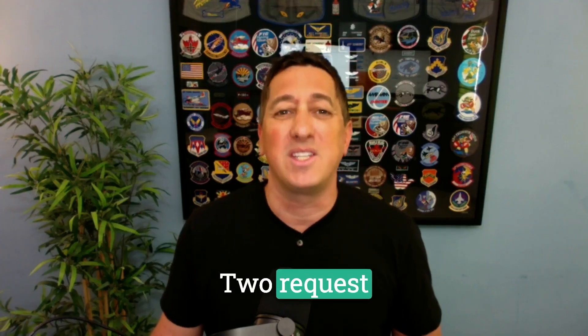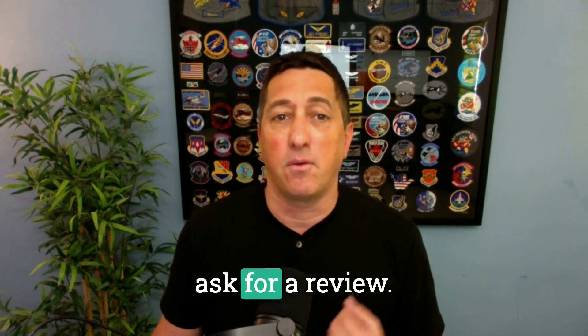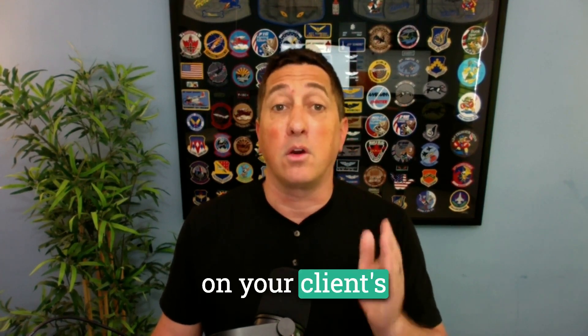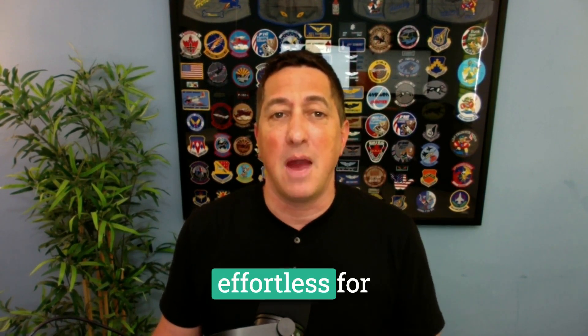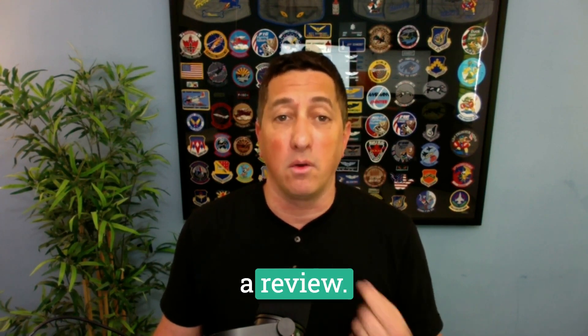Phase two: request reviews. Once you have positive feedback in hand, it's time to ask for a review. Using the same SMS channel, we prompt the satisfied customer to leave a review on your client's Google business profile. With a direct link to the review page, the process becomes effortless for the customer, increasing the likelihood of them leaving a review.